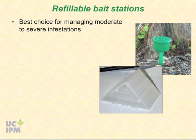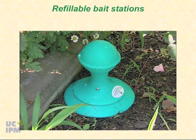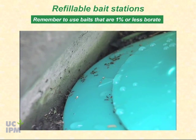Refillable bait stations are the best choice for managing moderate to severe infestations. Argentine ants can consume enormous amounts of liquid bait in a short time, and refillable stations are the best way to keep up with the ants' needs. UC researchers have had success using bait dispensers such as the KM AntPro liquid bait dispenser that provide ants with continuous access to the bait. Remember to use baits that are one percent borate or less. The liquid bait is released into the feeding tray only when ants access the station, so bait discharge is regulated by consumption rate and the bait in the upper reservoir is kept fresh.